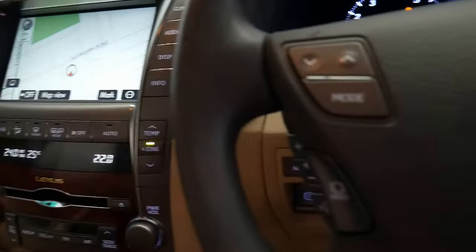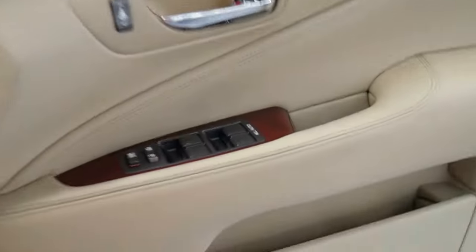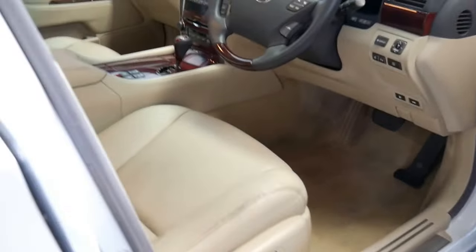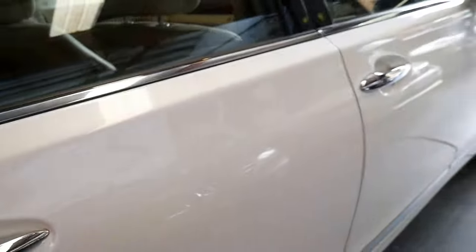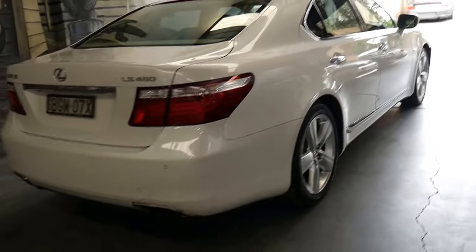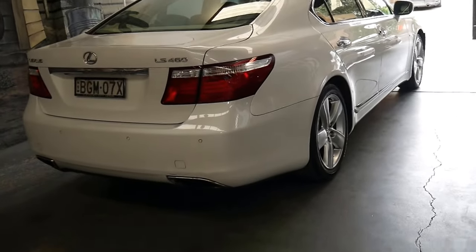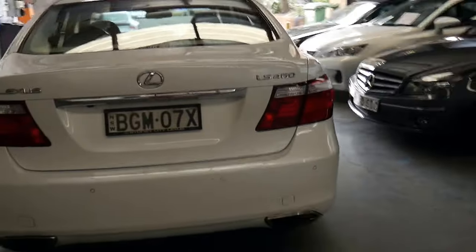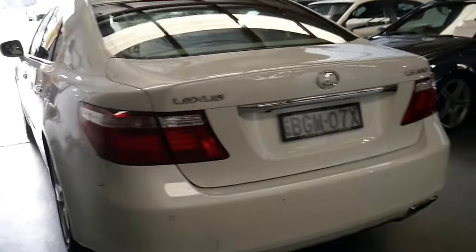It really is absolutely beautiful. I think I can speak from experience having owned a number of Lexus LS series. When we picked this car up, I drove it home last night — drove it in the dark — and I found that the cornering headlights worked really well.